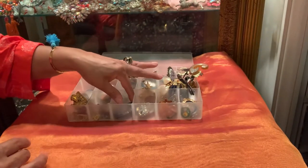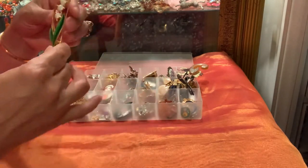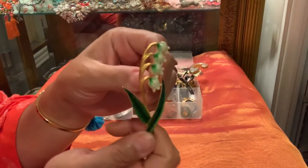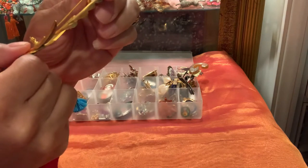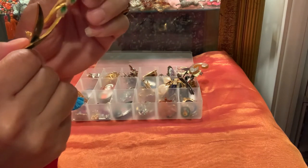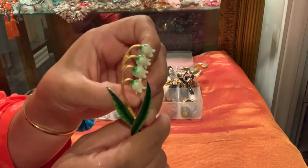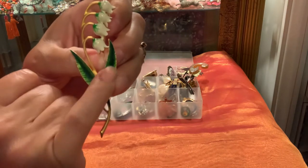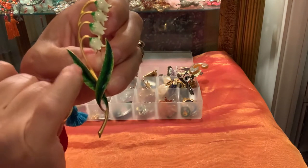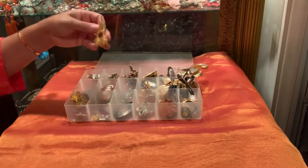Let's start with this one here — this is my enamel lily of the valley brooch. I don't remember getting this, but I think this is a Liz Claiborne because it has that triangle. I bought this in the 90s. It's really, really pretty enamel with beautiful enamel on the green leaf and the bells.